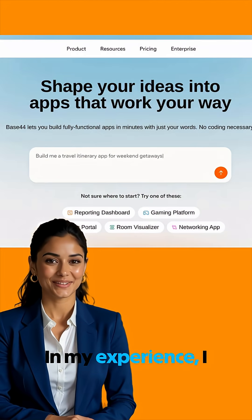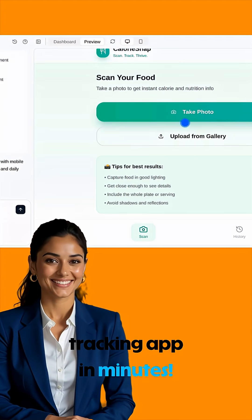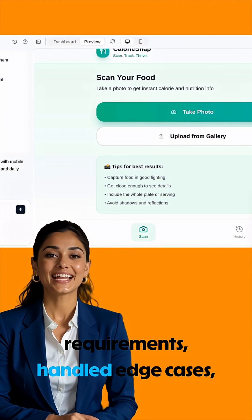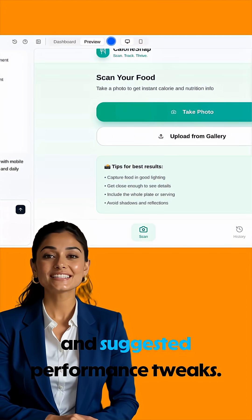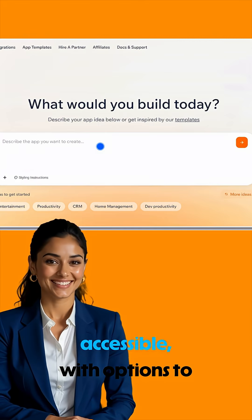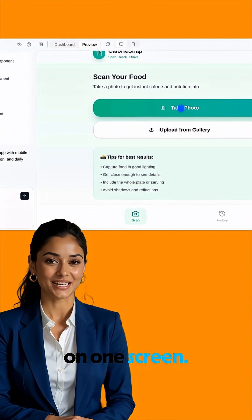In my experience, I built a custom calorie tracking app in minutes. The AI understood my requirements, handled edge cases, and suggested performance tweaks. The UI is clean and accessible, with options to edit, test, and deploy — all on one screen.